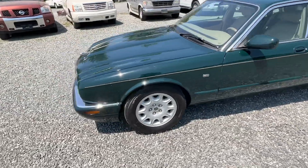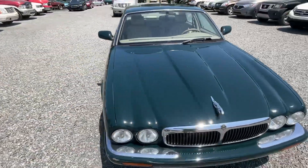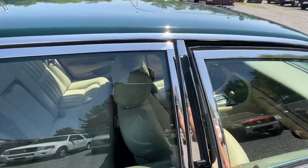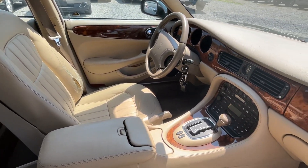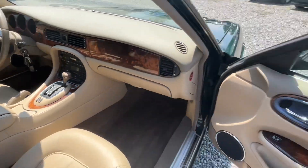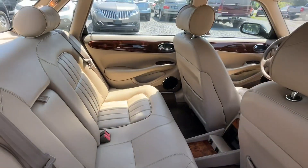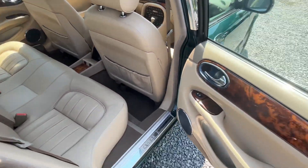Let's show you inside. Full leather interior, a little wear on the driver's seat there. Wood grain dash in nice shape. Got all your power windows, locks, and mirrors. Heated seats front and rear. Nice leather interior, and it's got a sunroof.